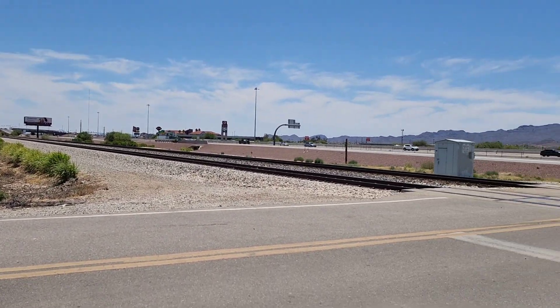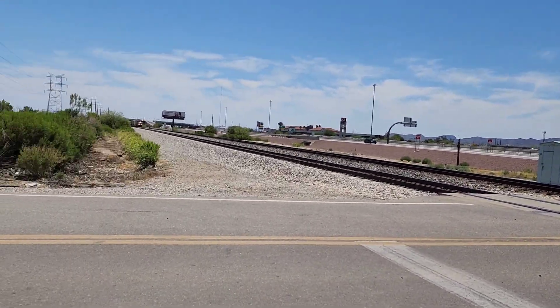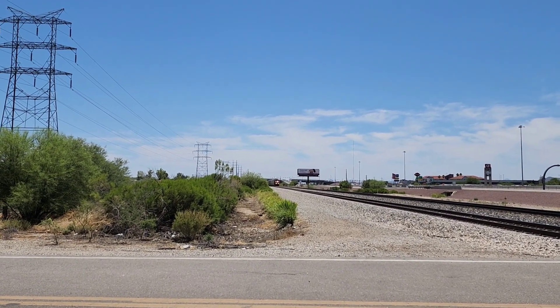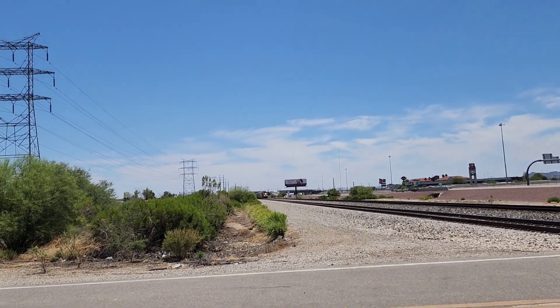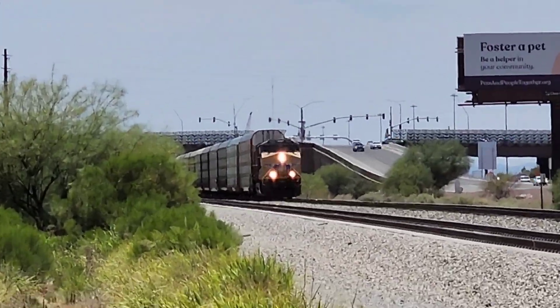There's the train over there — I think it's stopping. Yep, it stopped. Actually, it's beginning to crawl.